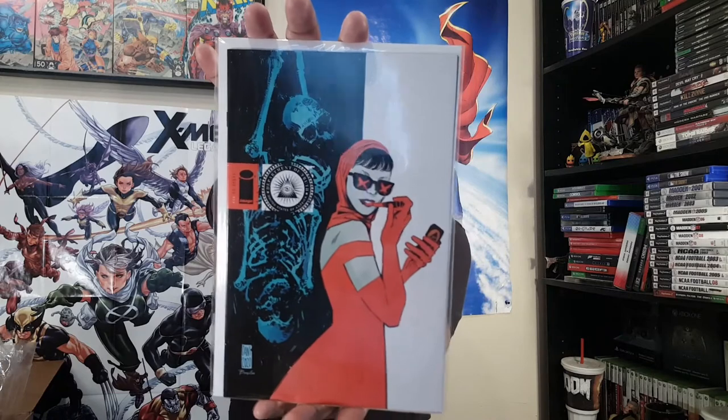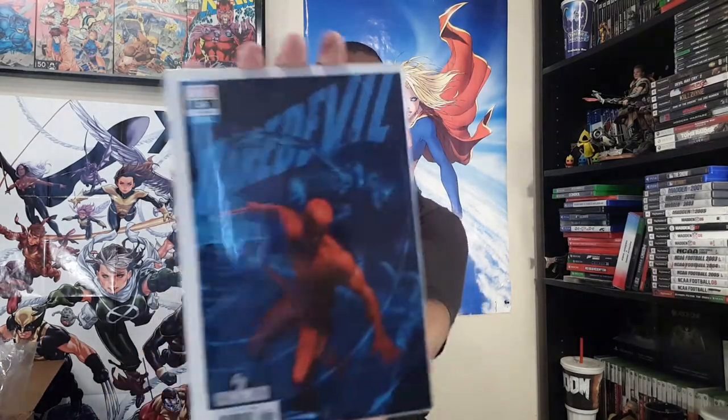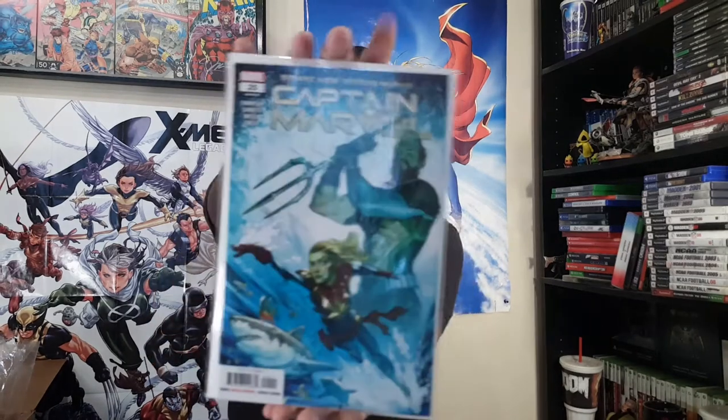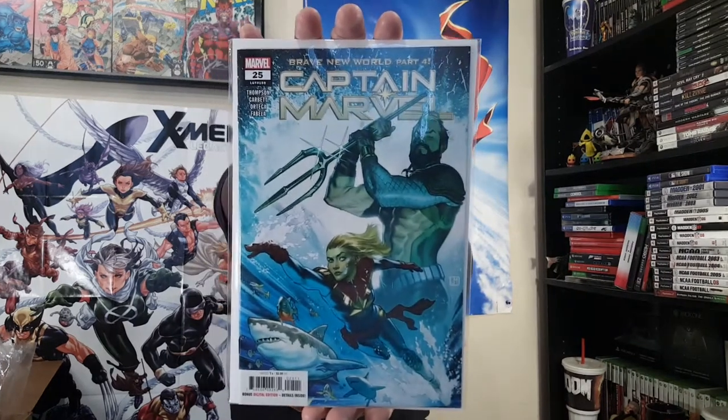And then we got Department of Truth — I like this one, like the color. Number five. Devon, Man of Truth, double D number 26. This is the first Alien cover — or Alien Verse, I think — cover there. That'd be interesting. Then we have Brave New World part four, Captain Marvel number 25 — yes, yes, yes — Jorge Molina.